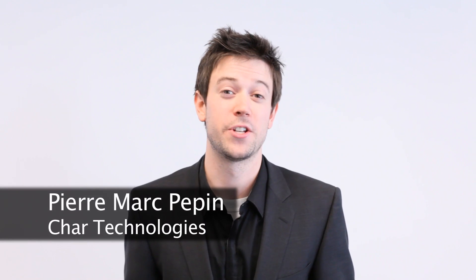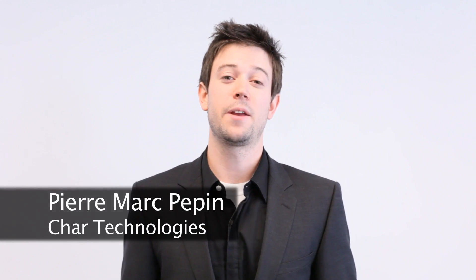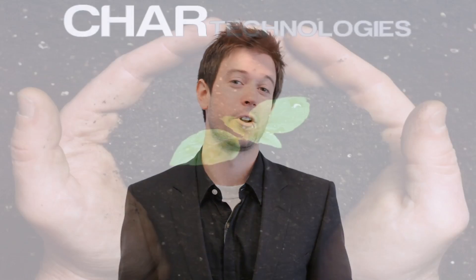Salut, my name is Pierre and I am from Char Technologies. Like Brita cleans water, activated biochar cleans biogas.